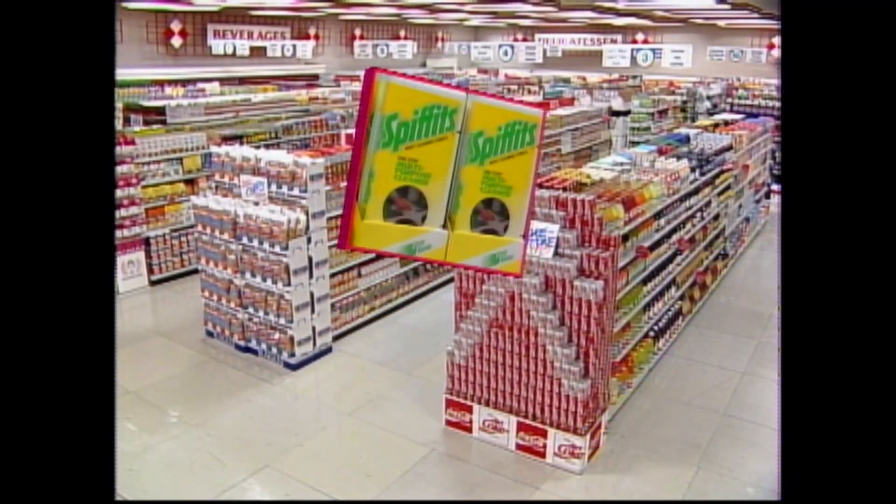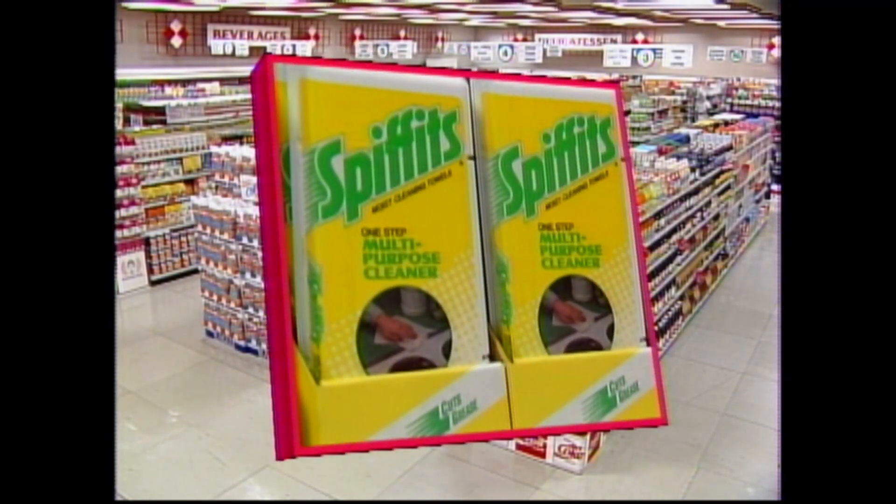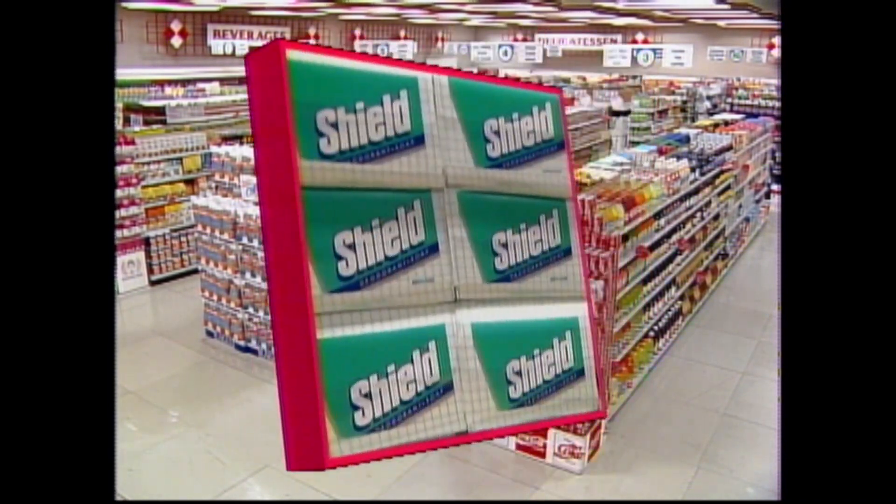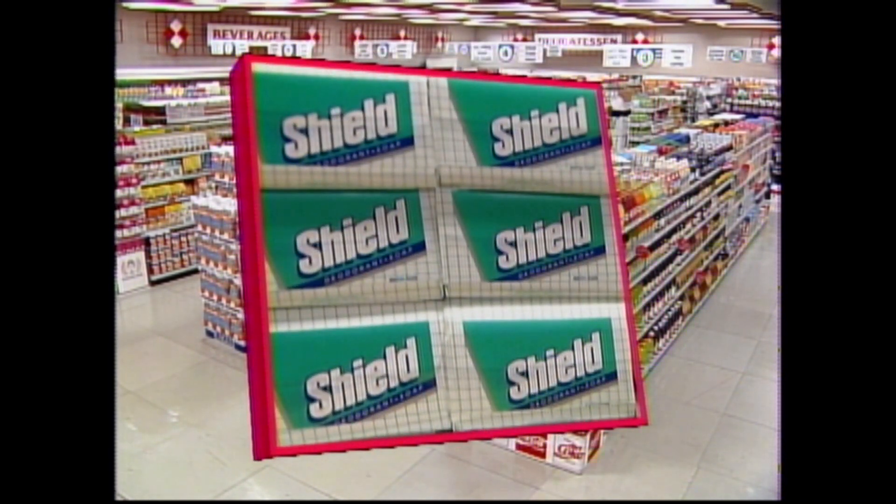So listen very carefully. The items are: Spiffett's Cleaning Towels, Campbell's Vegetable Soup, and Shield Deodorant Soap. Now, you partners at the checkout counter, make sure to keep reminding your shoppers of those items on the shopping list when they come back to exchange their baskets.